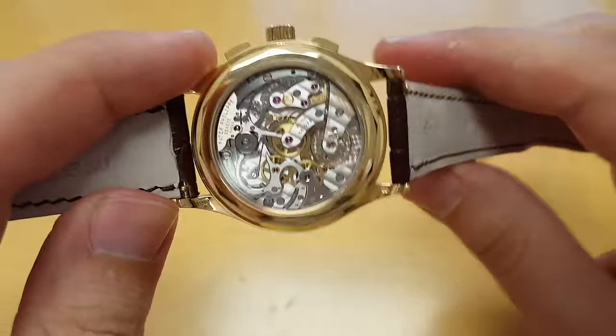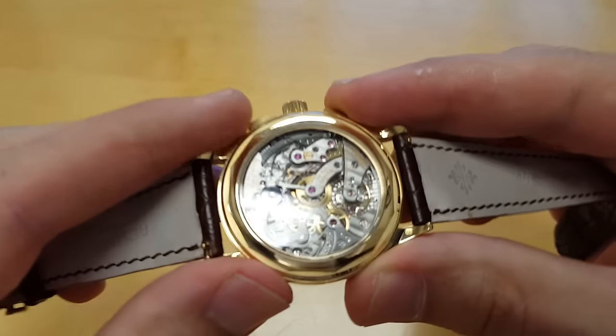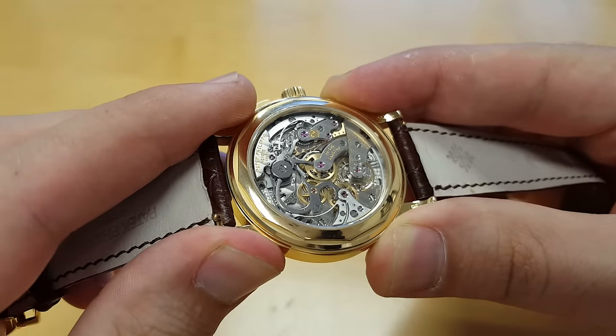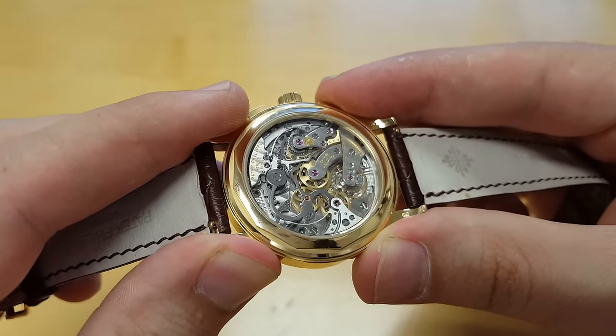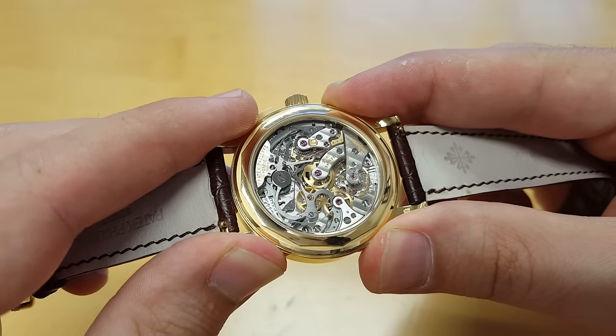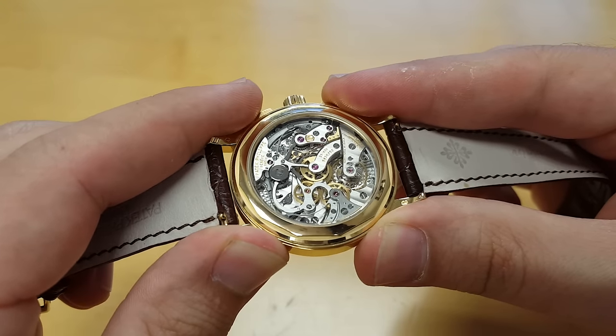So there you have the movement. I'll show it to you with the chrono activating so you can see what goes on. That's start — and then we can stop it here, and then we're going to reset it. There you go.